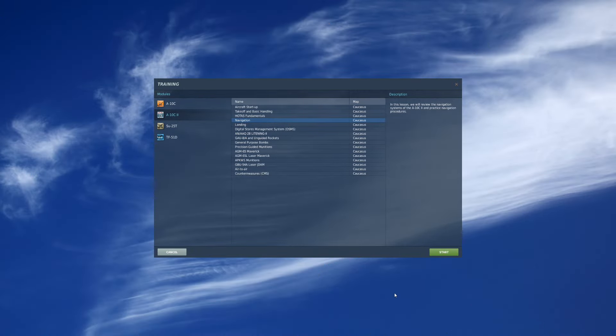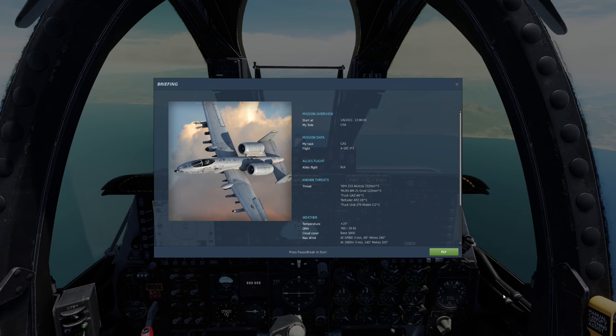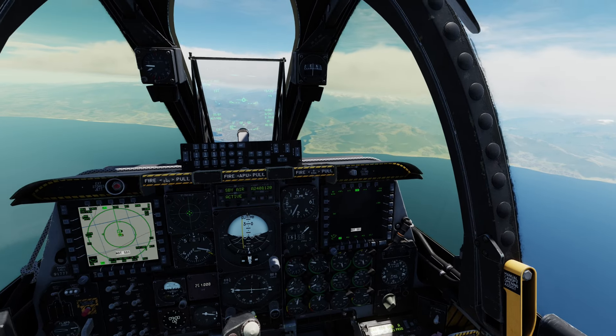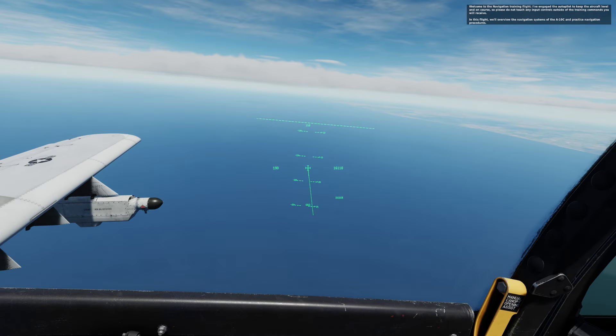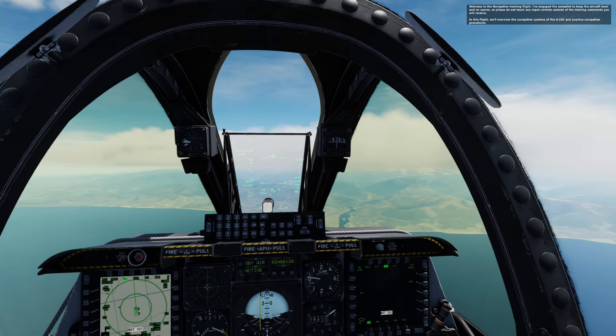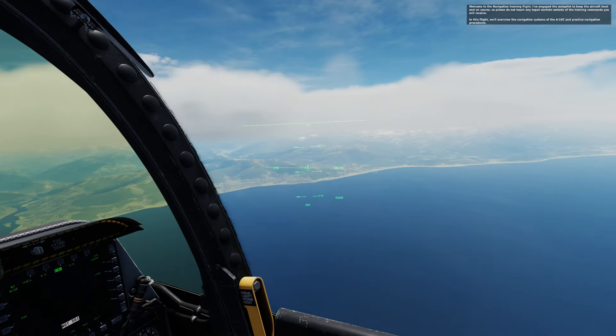It's Sunday, January 21st 2024. Next up in the A-10C2 training is the navigation. Welcome to the navigation training flight. I've engaged the autopilot to keep the aircraft level and on course, so please do not touch any input controls outside of the training commands. We'll overview the navigation systems of the A-10C2 and practice navigation procedures.